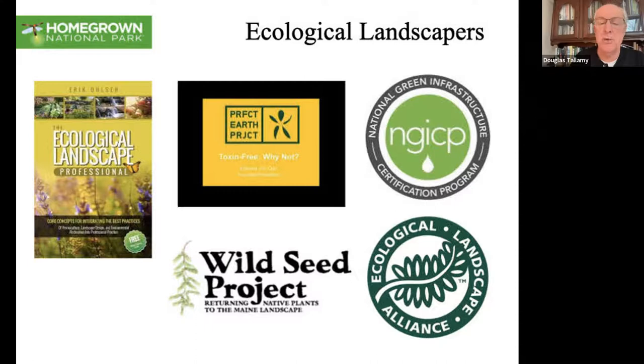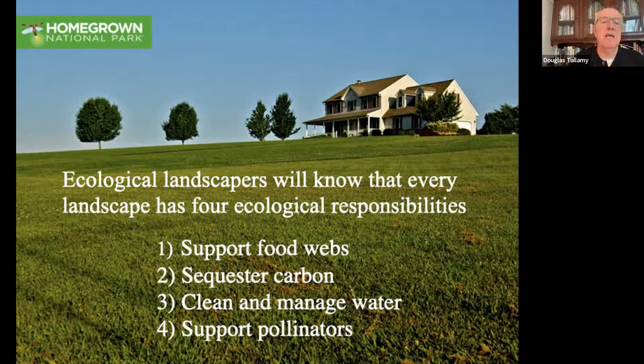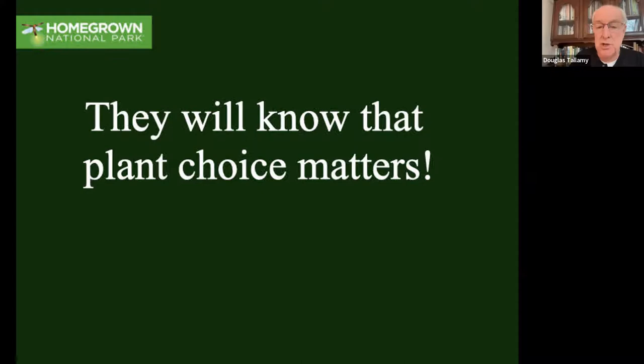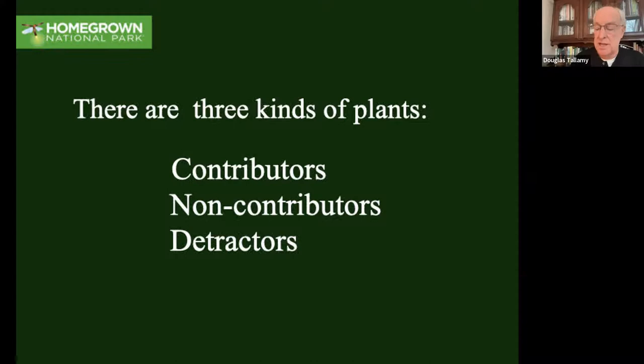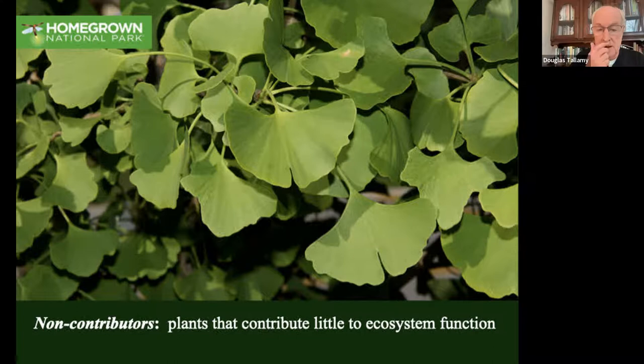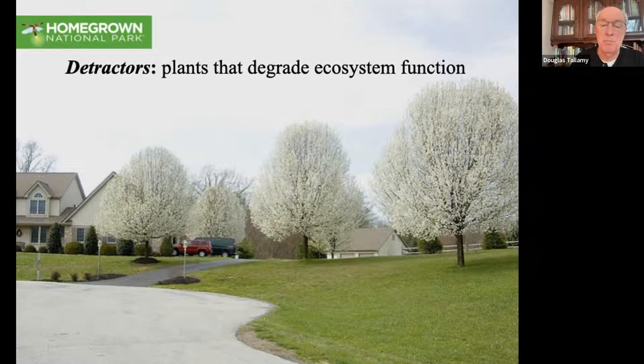Every place I go to give a talk, people say, who can I hire? And I usually don't know. But once this team is in place, ecological landscapers are going to know that every landscape has four ecological responsibilities: it's got to support food webs so we have functioning ecosystems, it's got to sequester carbon, it has to manage our watershed, and it has to support pollinators. They're going to know that lawn accomplishes none of those goals. They're going to know that plant choice matters - there are three kinds of plants: contributors, non-contributors, and detractors. A contributing plant enhances local ecosystems and will be a native. A non-contributor would be something like ginkgo biloba from Asia - not invasive, but contributes very little. A detractor is an invasive plant like callery pear, which becomes an ecological tumor, pushing out native plants.